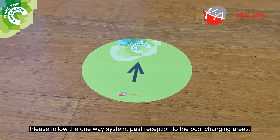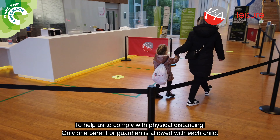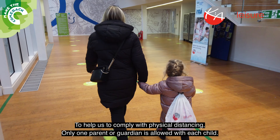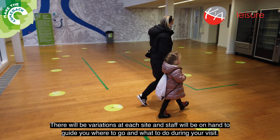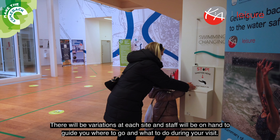Please follow the one-way system past reception to the pool changing areas. To help us comply with physical distancing, only one parent or guardian is allowed with each child. There will be variations at each site and staff will be on hand to guide you where to go and what to do during your visit.